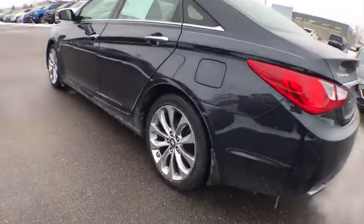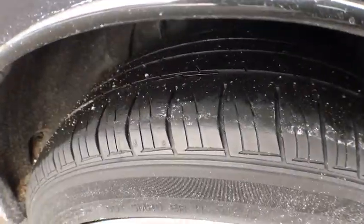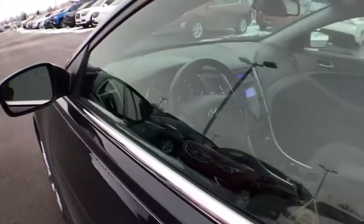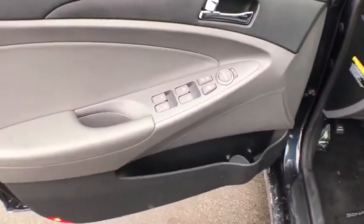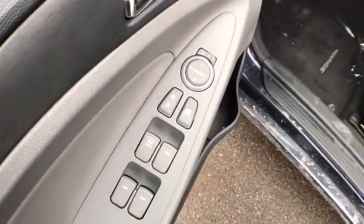Steering wheel audio controls, traction control, dual airbags, leather wrapped steering wheel, power steering, cruise control, four-wheel disc brakes, center armrest, AM FM CD, MP3 radio, electronic stability control.